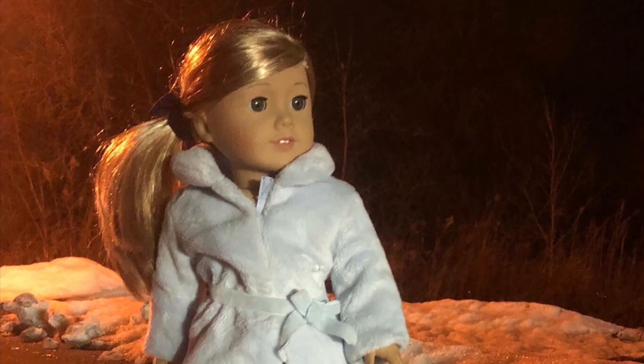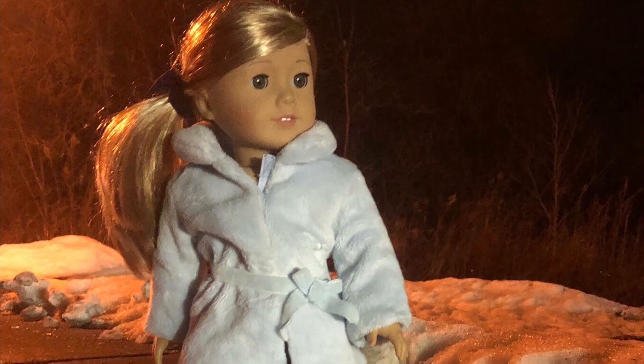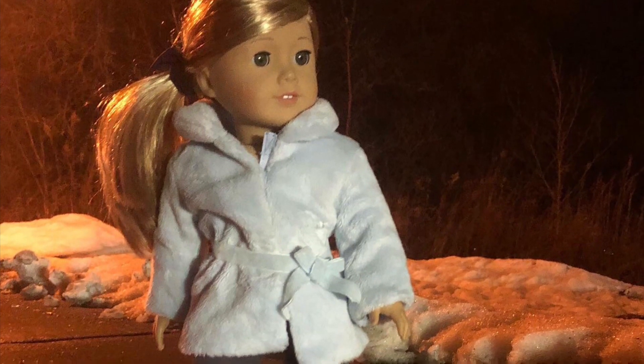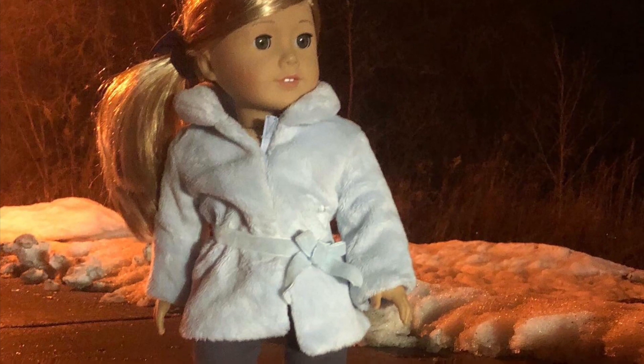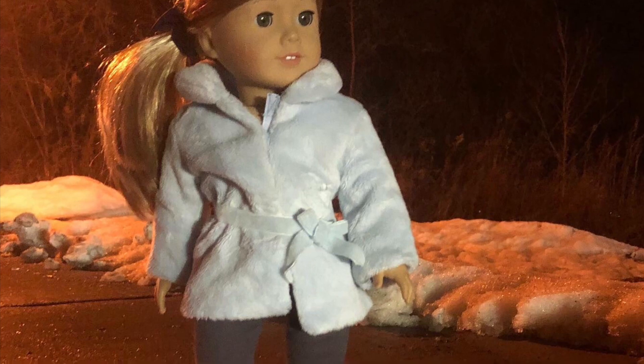Hello everybody! I was looking through some pins on Pinterest and found some interesting American Girl outfits that I don't hear a lot of people talk about, or that I think are just really unique or weird. So I thought we'd take a look at them today.